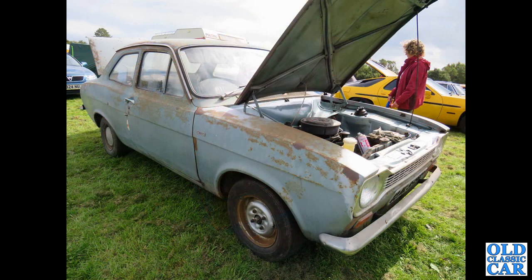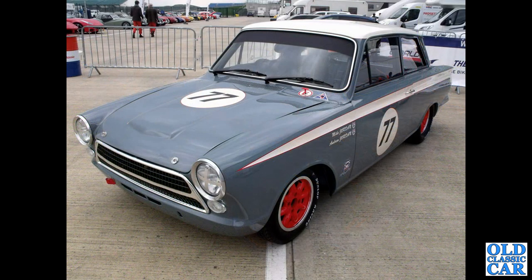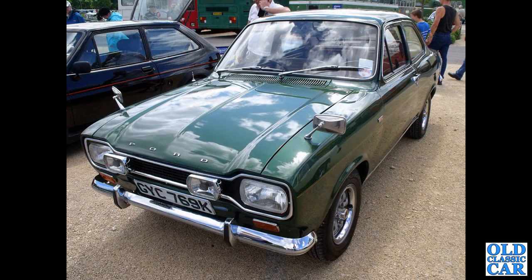Very much a barn find: a Mark 1 Escort two-door. Hopefully it won't get built into a rally car - hopefully it'll be preserved as is, that must be almost unique. A much modified two-door Cortina, down at Silverstone two or three years ago. Look at the quick-release bonnet pins on the front. And there's a really nicely preserved two-door Escort, GYC 769K - a November 1971 Escort 1300 - absolutely immaculate and so rare now.